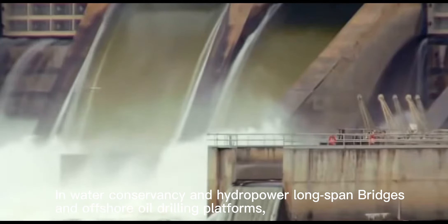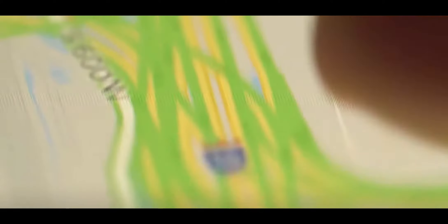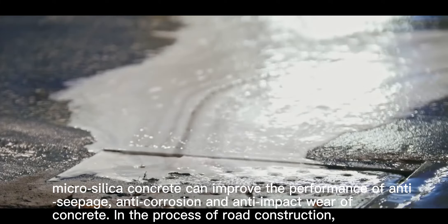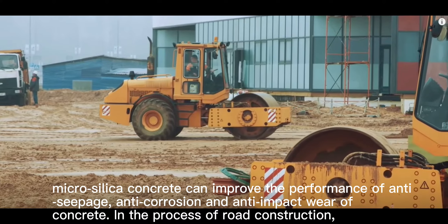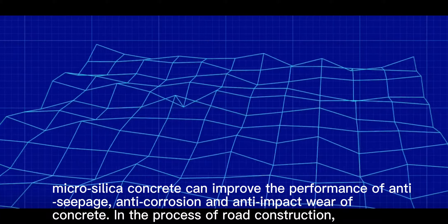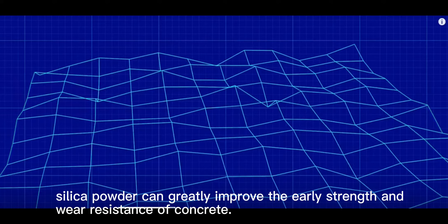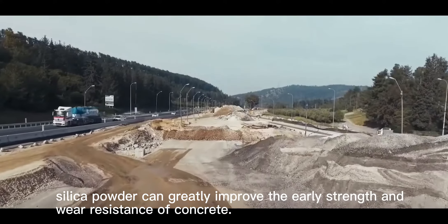In water conservancy and hydropower, long-span bridges and offshore drilling platforms, micro silica concrete can improve the performance of anti-seepage, anti-corrosion and anti-impact wear of concrete. In the process of road construction, silica powder can greatly improve the early strength and wear resistance of concrete.